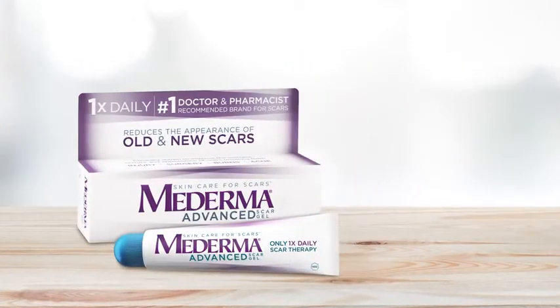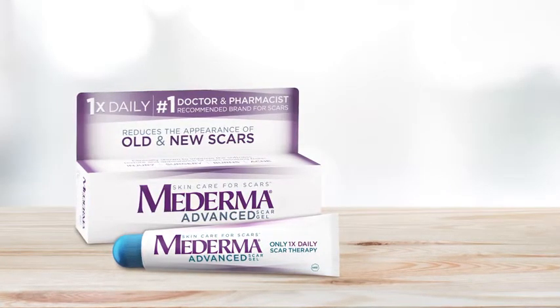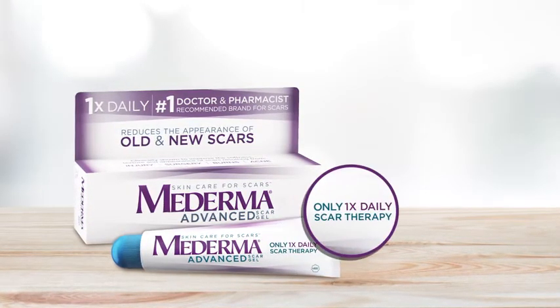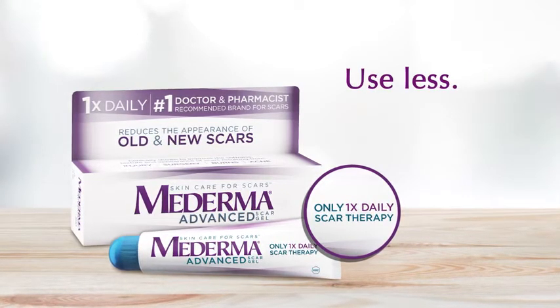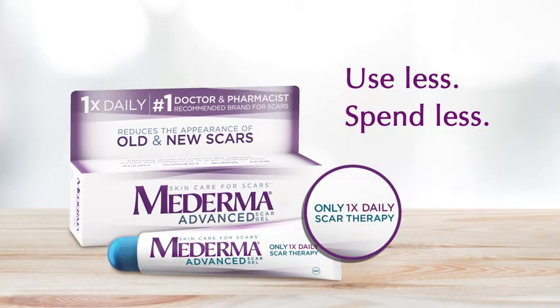Moderma Advanced Scar Gel, on the other hand, might cost more than store brands. But because Moderma is clinically proven to work with only one daily application, you will end up using less and therefore spending less. I'm Dr. Karen Latimer from Moderma.